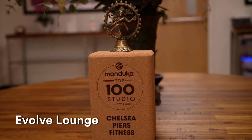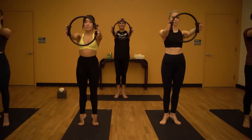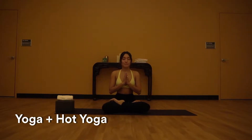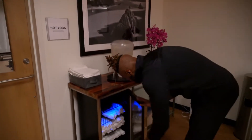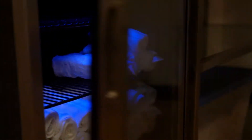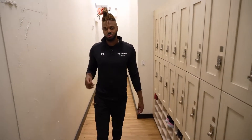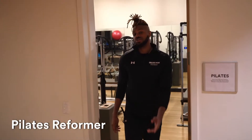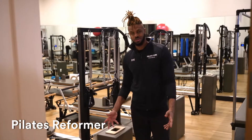Our Evolve Lounge features three studios specifically designed for yoga and Pilates. One of our more popular classes is hot yoga. You'll notice how quiet our Evolve studio is, because it's a little removed from the rest of the gym, and we've got a place for you to store your shoes. If you're up for a challenge, we have a Pilates reformer studio that offers personal training and classes for all levels.